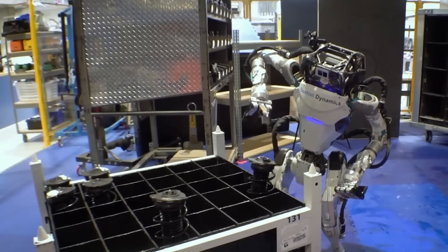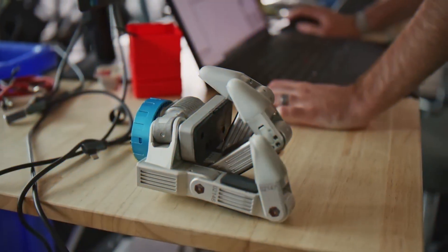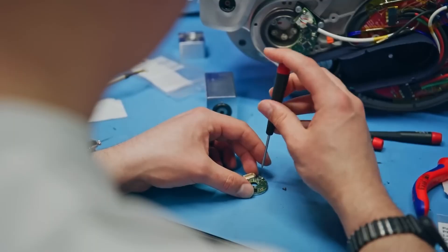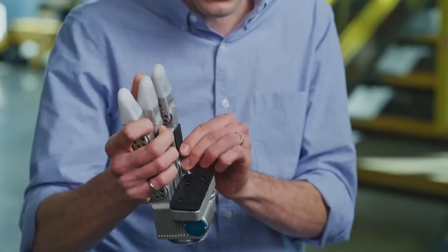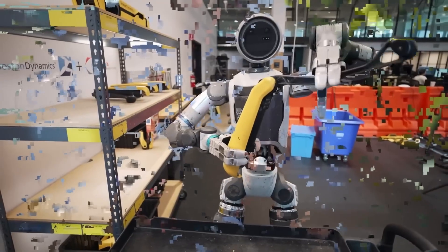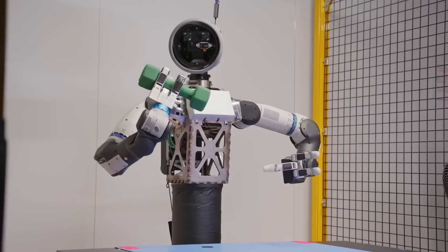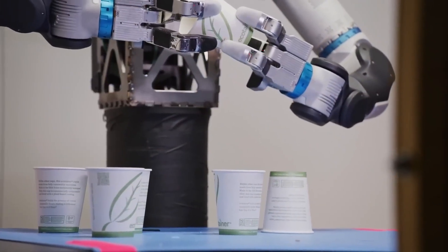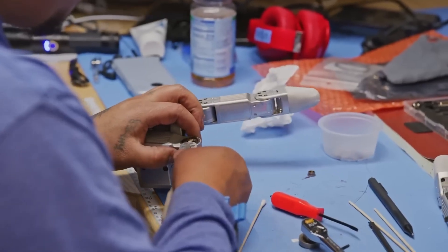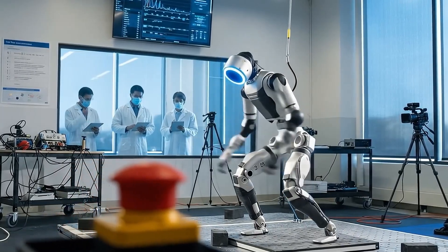These new hands don't just move — they feel. Inside the fingertips are special tactile sensors, like the robot's sense of touch. They can tell how hard Atlas is gripping something, so it doesn't crush a fragile object or drop it by mistake. If something starts to slip, the system immediately adjusts, just like a human would. Each hand also has tiny cameras built into the palm, acting as a backup vision system when the main cameras can't see — like when the robot reaches into a tight space or around a corner. All the mechanics are packed inside the gripper itself, making it easy to swap or replace if needed. The engineers even designed it to survive falls, since Atlas still trains by running and jumping, sometimes landing on its own arms.